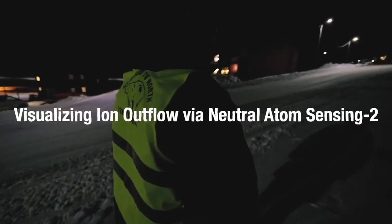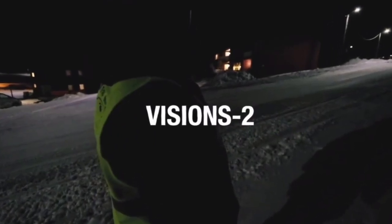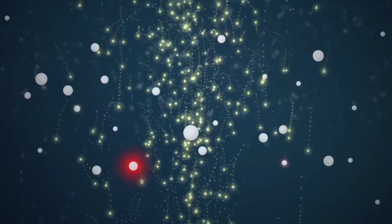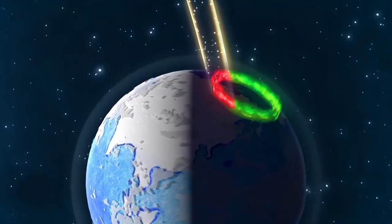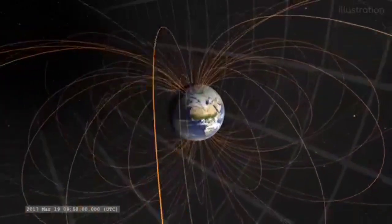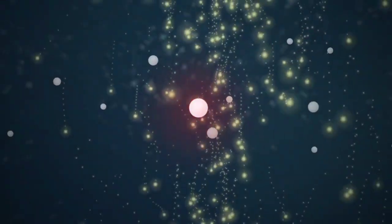The mission was named Visualizing Ion Outflow via Neutral Atom Sensing 2, or VISIONS 2 for short. The study was to understand how oxygen was getting enough energy to escape into space. It's a very good test of how atmospheric leaking works generally — Earth's gravity should hold on to atmospheric oxygen, and yet this gas was shooting off into space.